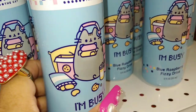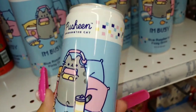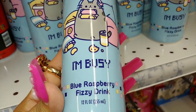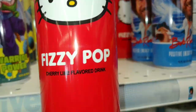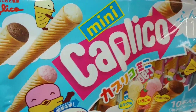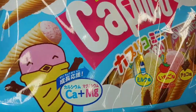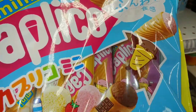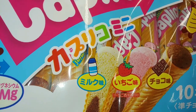I showed these already on my community page — this is a blue raspberry fizzy drink, really cute cotton candy blue and pink packaging. They also have the Hello Kitty cherry lime. And this new candy I haven't seen before — it's mini Caplico, little ice cream long ice cream cones that come in chocolate and strawberry. Very cute.